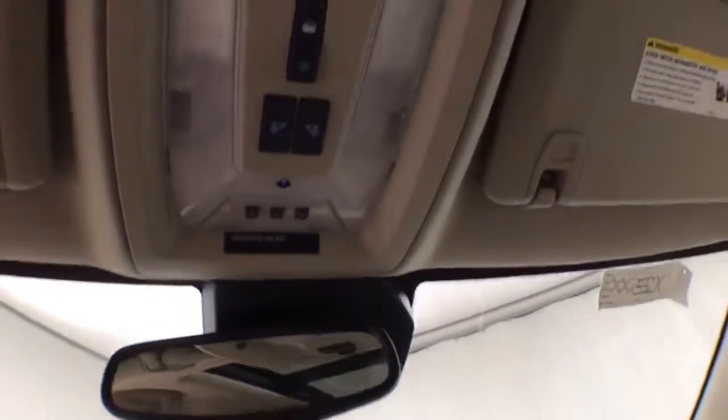Spacious glove box, overhead auto-dimming mirror, home-link transmitter for garage door opener, power moonroof, and power sunshade control.